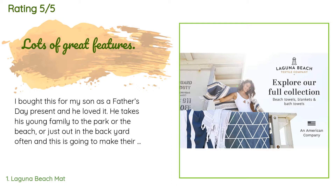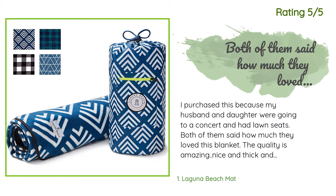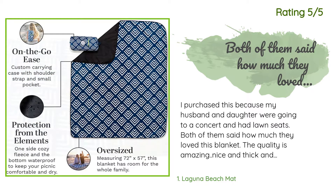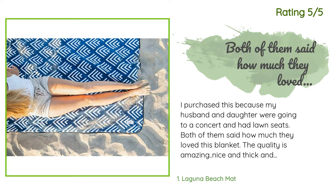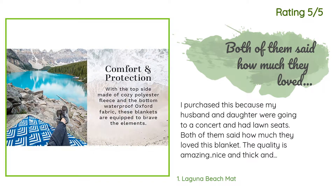Highly recommend this product. Another happy customer said: I purchased this because my husband and daughter were going to a concert and had lawn seats. Both of them said how much they loved this blanket. The quality is amazing, nice and thick and very comfy to sit on — way nicer than many we have purchased in the past that are super thin. Easy to fold up and put back in the case too. Would not hesitate to purchase this again.